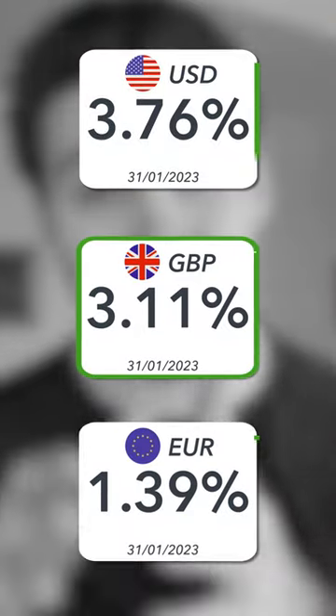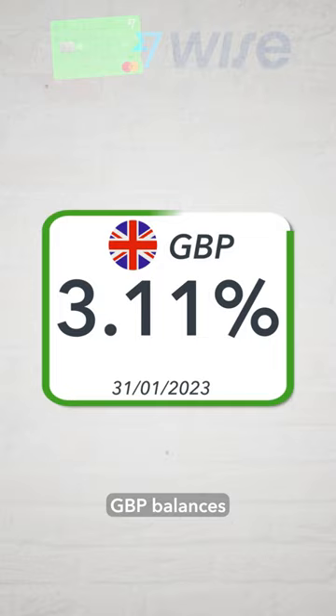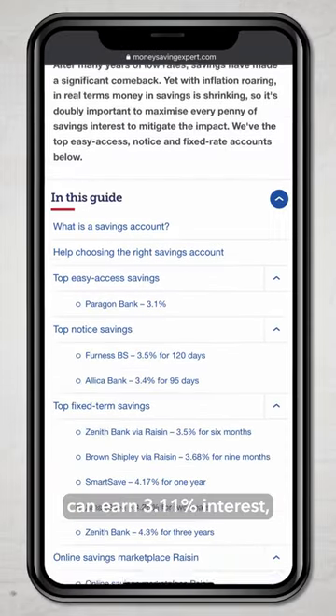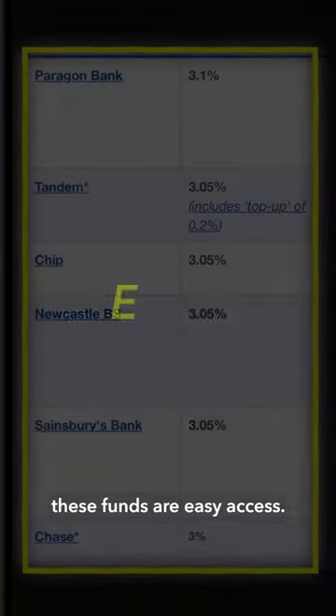For a more risk-averse option, WISE interest invests your pounds, dollars or euros into a low risk interest earning fund. Right now, GBP balances can earn 3.11% interest, which is actually very competitive, especially because these funds are easy access.